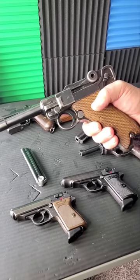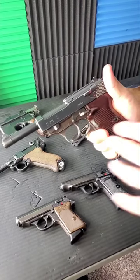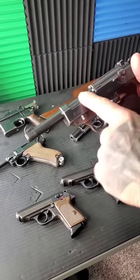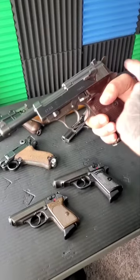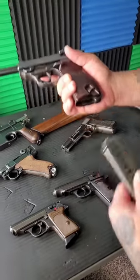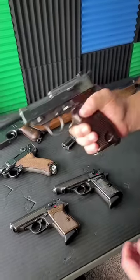It happens to be the same year it was replaced by the Walther P38, which by today's standards actually looks like a modern handgun. You have a falling block system like a Beretta up here, traditional slide, double to single action again, heel style magazine release, chambered in nine millimeter, and this is an awesome shooting gun.